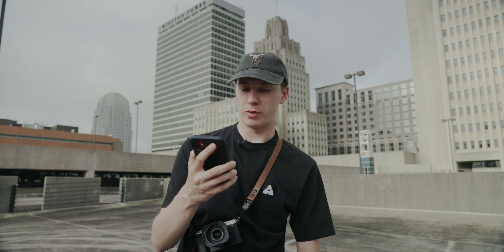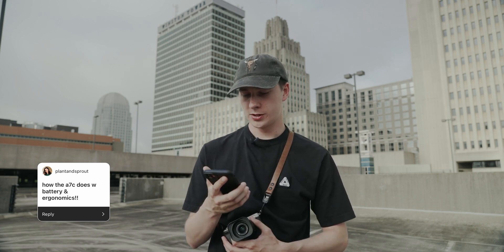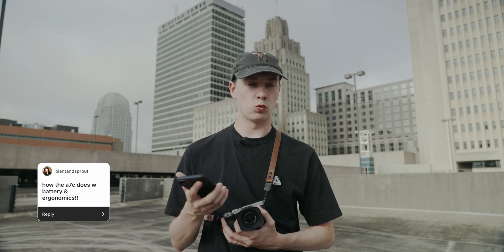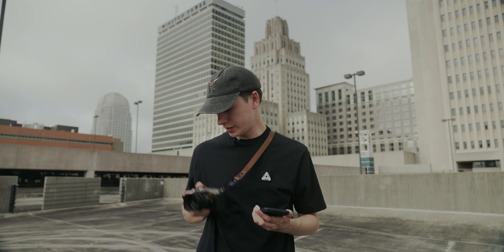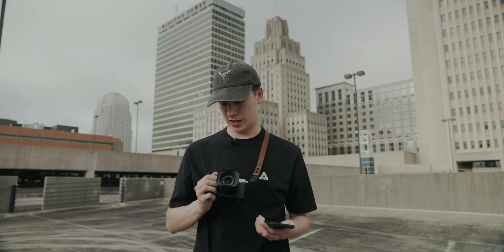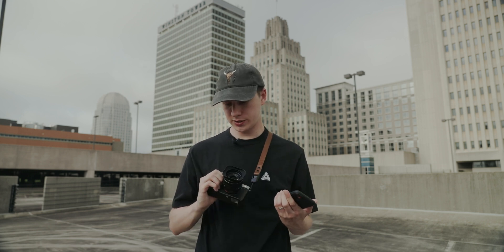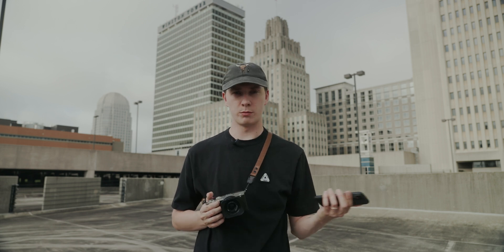How does the Sony a7C do with battery and ergonomics? The battery life is amazing — I can go out, shoot for a full day, and still be at around 50%, which is incredible. I've shot multiple weddings with the a7C and only had to swap batteries once, including both photo and video over six to eight hours. As for ergonomics, it's very small and compact. It doesn't have a very deep grip, which might be a problem for people with bigger hands, but there are accessories that help with that.